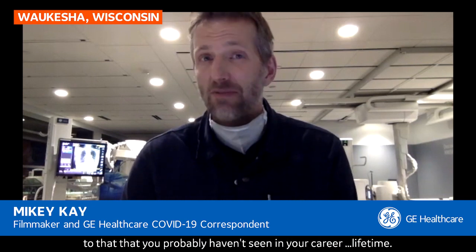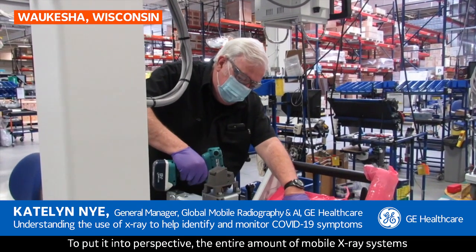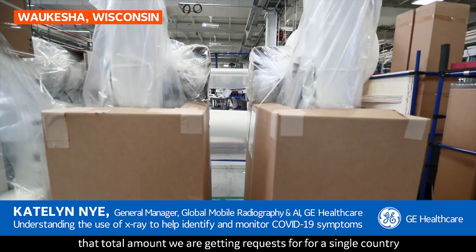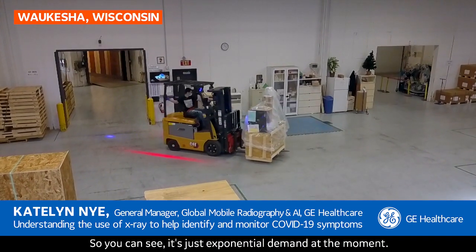You're having to ramp up levels of production when it comes to mobile x-ray technology that you probably haven't seen in your career lifetime. That's right. The demand we see right now in the market for mobile x-ray has happened very suddenly. To put it into perspective, the entire amount of mobile x-ray systems we made last year for the whole world over 12 months — that total amount we are getting requests for from a single country or a single customer to be delivered within one month. So you can see it's just exponential demand at the moment.